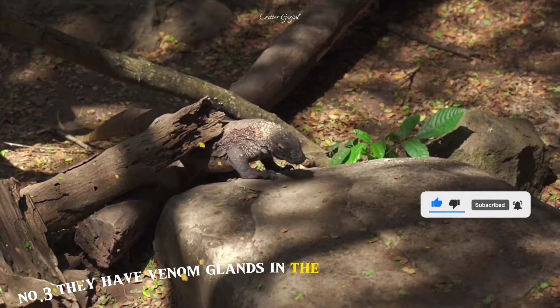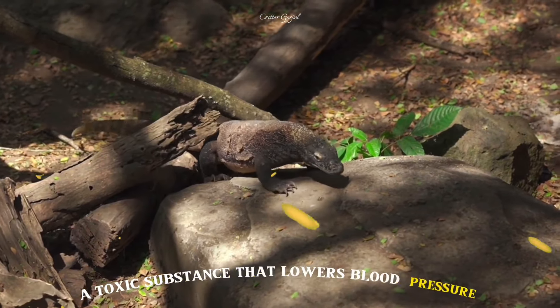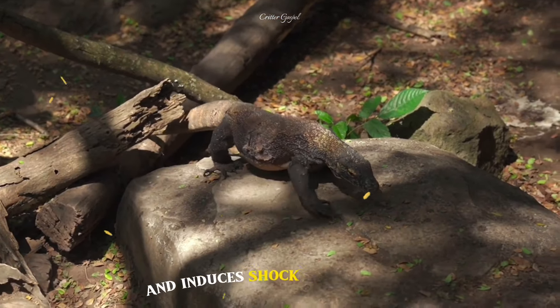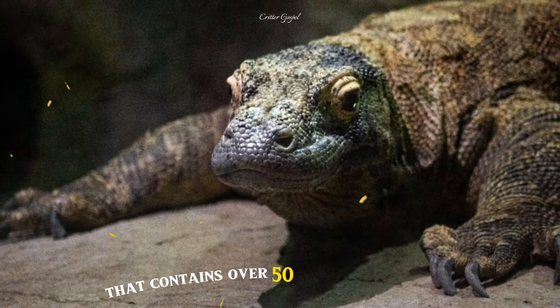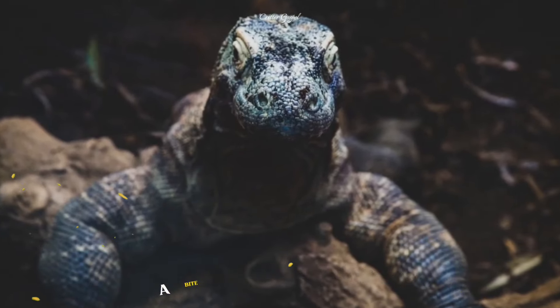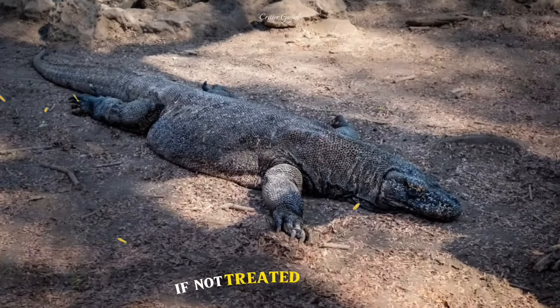Number 3: They have venom glands in their lower jaws that secrete a toxic substance that lowers blood pressure, causes bleeding, prevents clotting and induces shock in their prey. Number 4: They also have saliva that contains over 50 strains of bacteria, some of which are deadly to humans and animals. A bite from a Komodo dragon can cause severe infections and even death if not treated promptly.